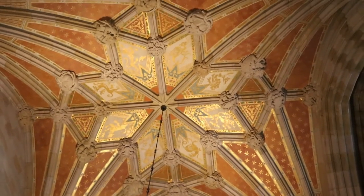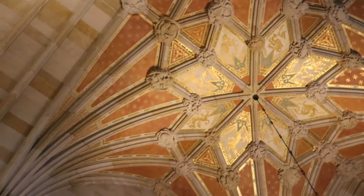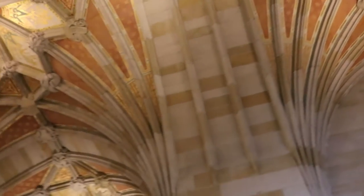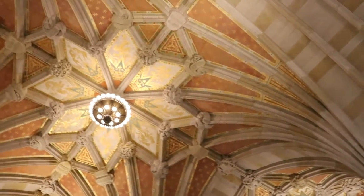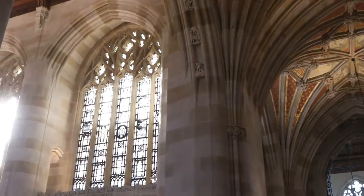Even the ceilings are beautiful here. There are wonderful little details and different scenes on each of them, so it really is one of the most beautiful libraries that I've ever been in.